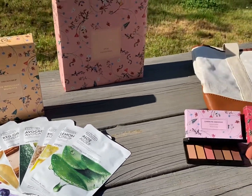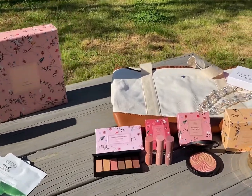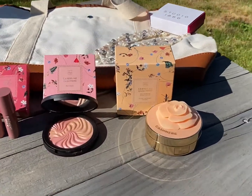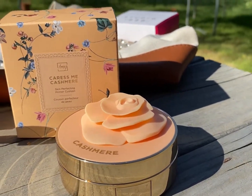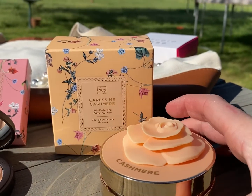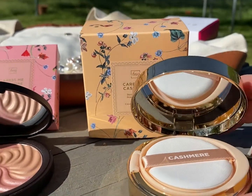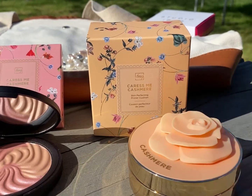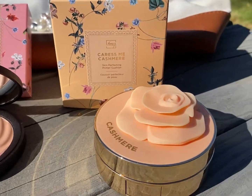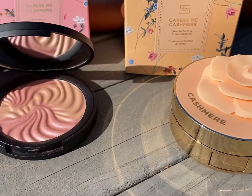Let's start with the FMG Caress Me Cashmere Skin Perfecting Cushion Primer. How gorgeous is this packaging? The rose on top is amazing. The box it comes in is absolutely beautiful. It's full of camellia extract known for anti-aging and antioxidant benefits. It's a creamy, moisturizing formula that preps your skin and visibly brightens, blurs pores, and fine lines. It helps to improve the makeup wear.